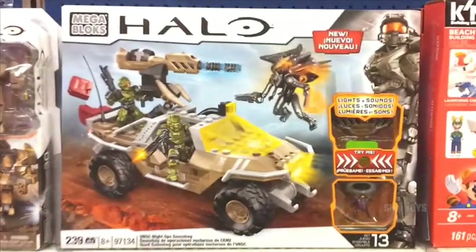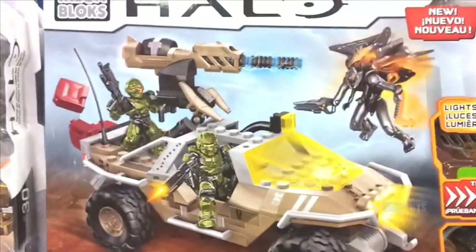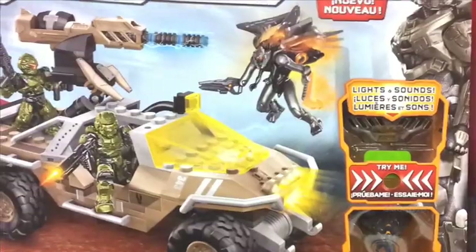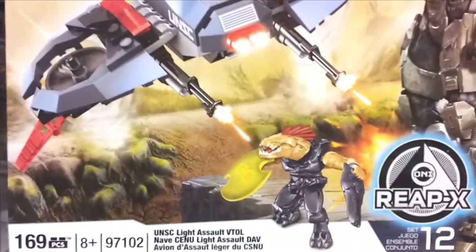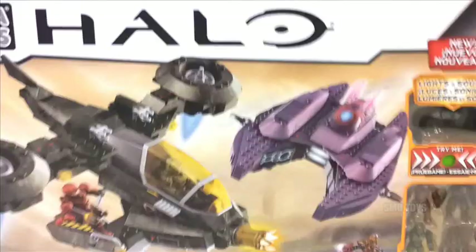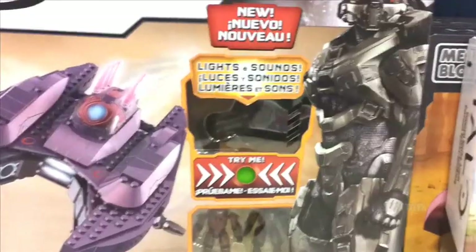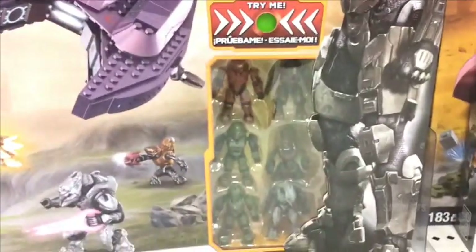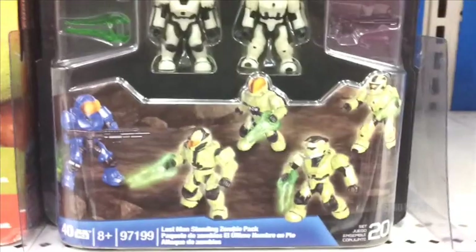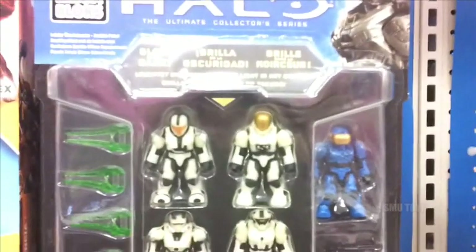At Target, they finally got some new Halo Mega Bloks. There's a UNSC Night Ops Gauze Hog — this thing's really cool, has lights and sounds. ReapX, UNSC Light Assault VTOL, those little building combined sets. Got the Cyclops Assortment. This one is really cool — it's the UNSC Hornet vs Covenant Vampire, also has lights and sounds and a whole bunch of cool figures in this set. Then there's that Last Man Standing Zombie Pack, this one is really cool.